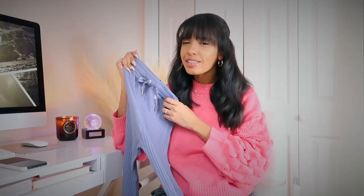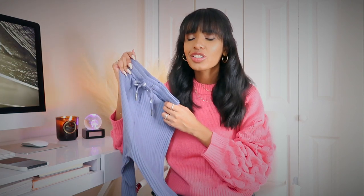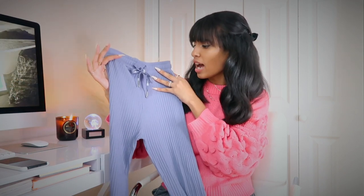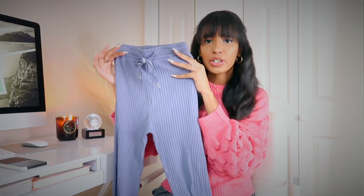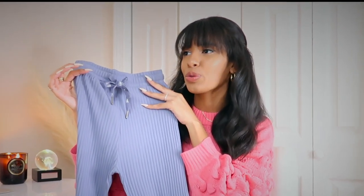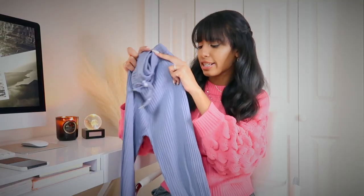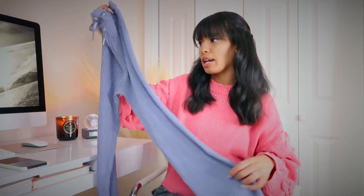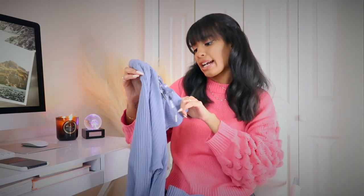A lot of websites are calling them flare leggings, but I'm like — do you mean yoga pants? There's literally just such a thing as yoga pants, but whatever, if you want to reinvent the yoga pants, go for it. This color is freaking gorgeous — it's like a blue and lavender mixed together, just a really nice blue. It feels really soft. This is a thinner material compared to the other stuff I showed you, so definitely keep that in mind. These are pretty stretchy and I got them in extra small, and I'm glad I did.